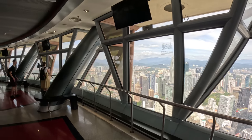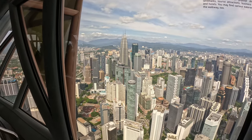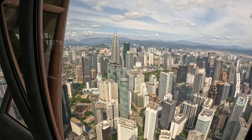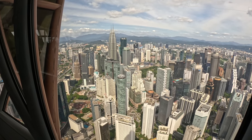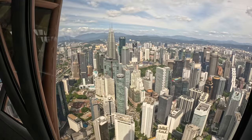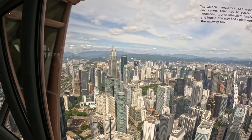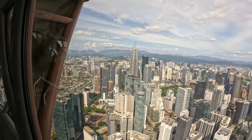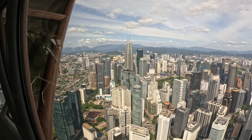So this is the Golden Triangle — it's Kuala Lumpur's busiest city center. I'm reading off the sign here: it comprises popular shopping landmarks, tourist attractions, business offices, and hotels. And we can see the top of the Petronas Towers, which is really cool. We were just there earlier today.